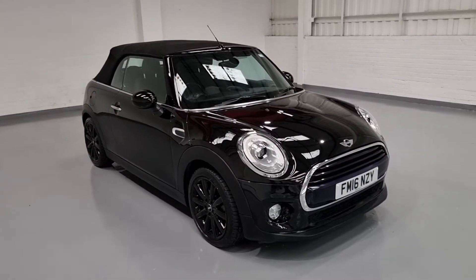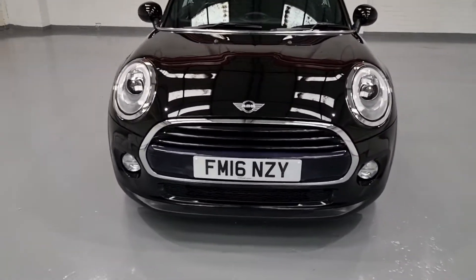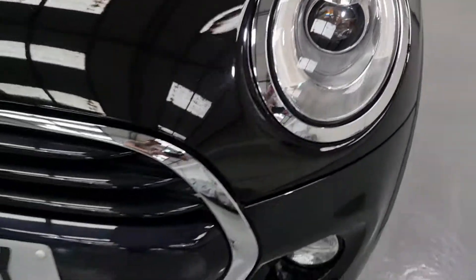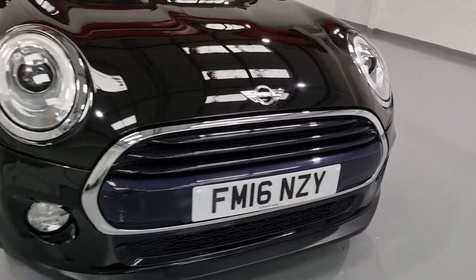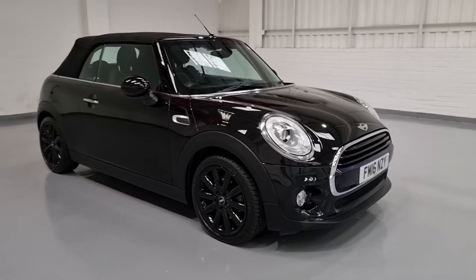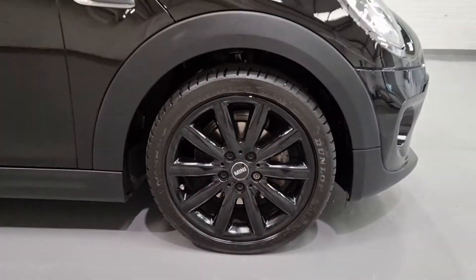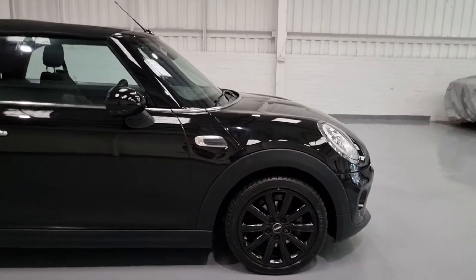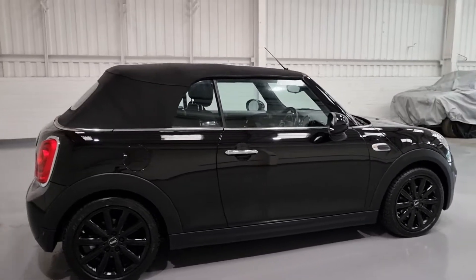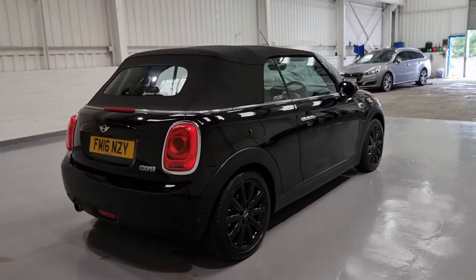Starting from the front and working our way back, it's in a beautiful gloss black. It looks stunning especially with all of the chrome detailing around the lights and also inside the lights, and all of the chrome grille at the front. These cars are beautiful to drive and beautiful to look at. It's sat on 17-inch alloy wheels which are in gloss black as well, with plenty of tread on all four tyres. Colour-coded wing mirrors and chrome door handles. It's super clean, very well kept by the previous keepers.